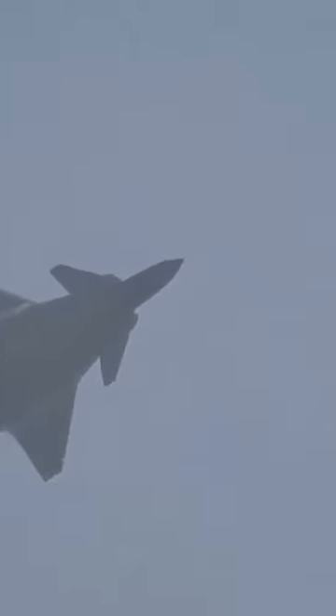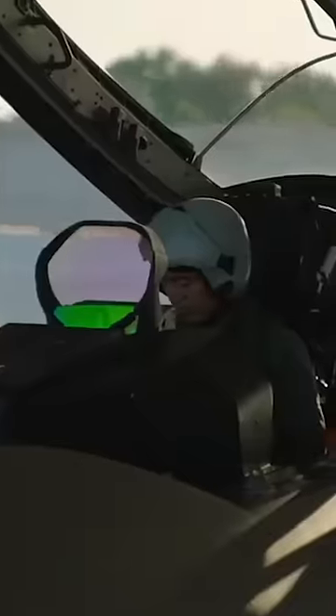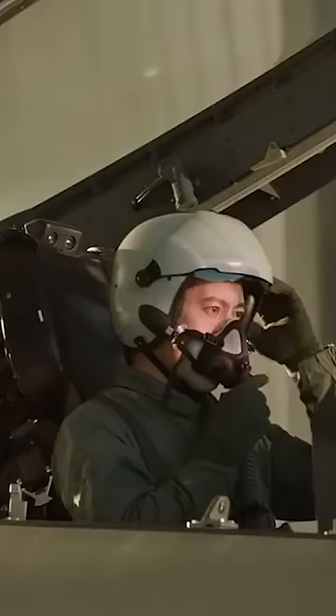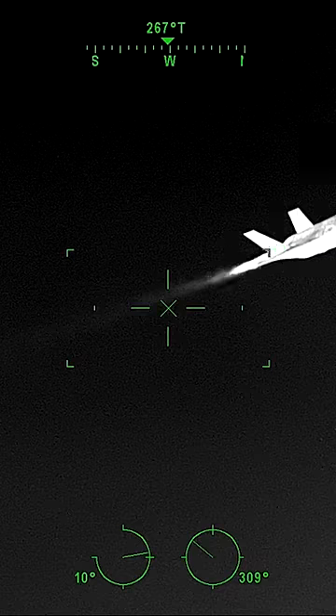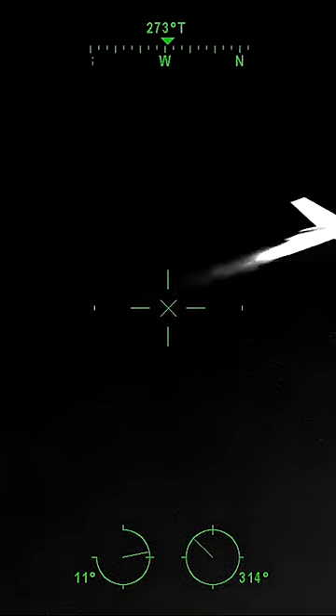It's likely much stealthier than Russia's Su-57, but still hundreds, if not thousands of times bigger than the F-22 on radar. The J-20 carries six weapons internally and appears to have fairly mature avionics that I'd place somewhere between the Raptor and the F-35, especially thanks to its infrared search and track and electro-optical targeting capabilities.